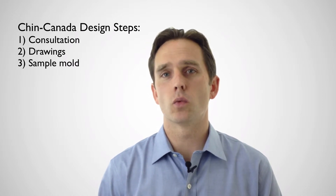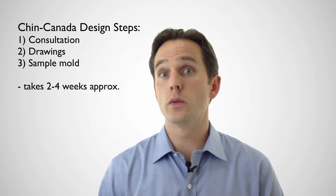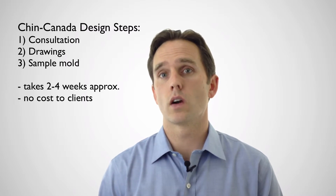This whole process can come together really quickly — in as little as two weeks, for example. And again, it's at no cost to our clients.